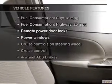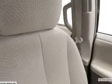Plus, enjoy these notable features that are included in this vehicle: power door locks, power windows, cruise control, an AM-FM stereo with an MP3 player, power steering, and air conditioning.